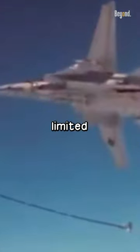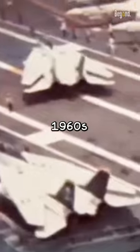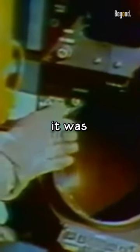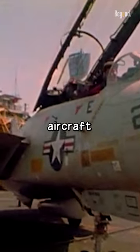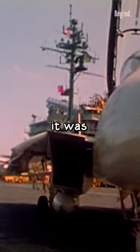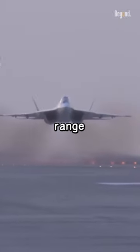Another factor was the F-14's limited capabilities in terms of modular upgrades. The Tomcat was designed in the 1960s and 1970s, and while it was upgraded over the years, it was not as flexible as newer aircraft in adapting to changing threats and technologies. As a result, it was not as effective in countering new threats such as stealth aircraft and long-range missiles.